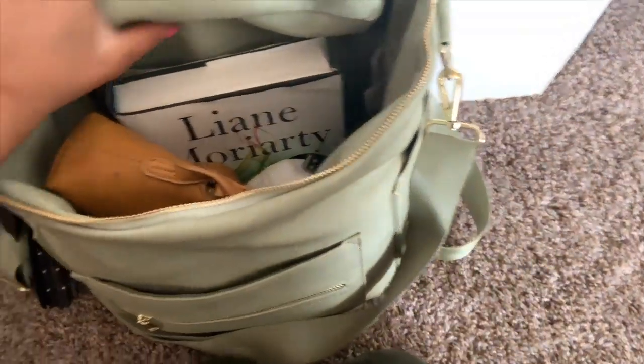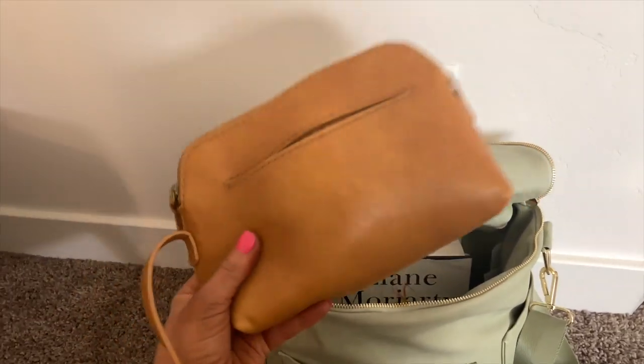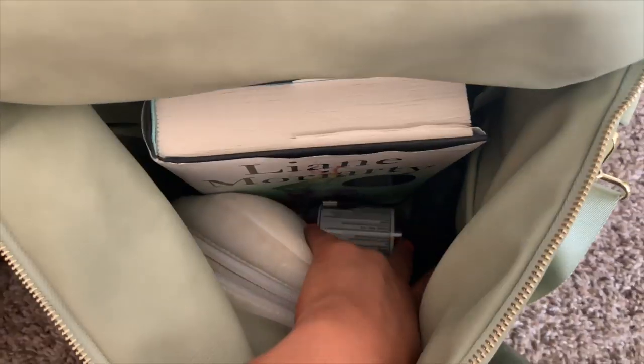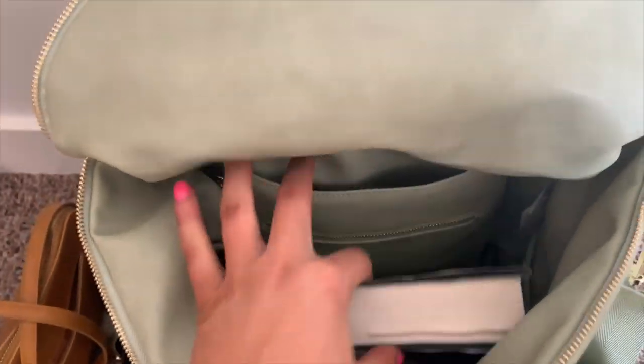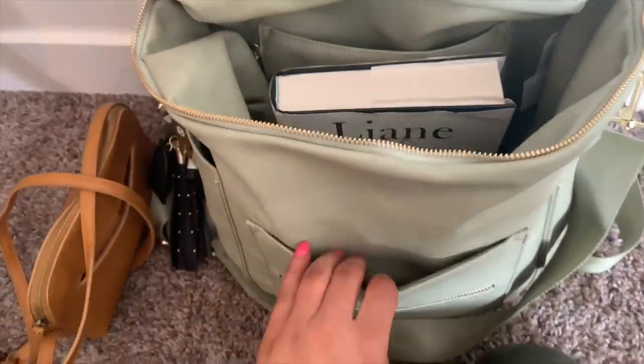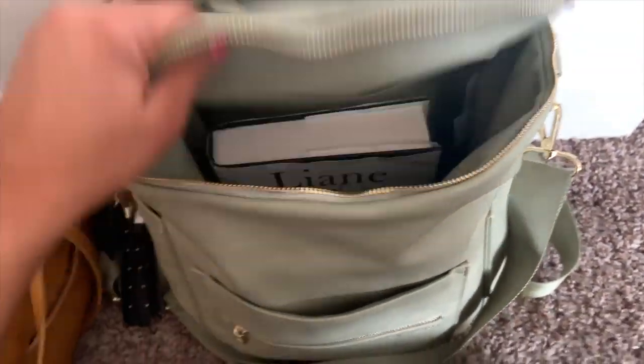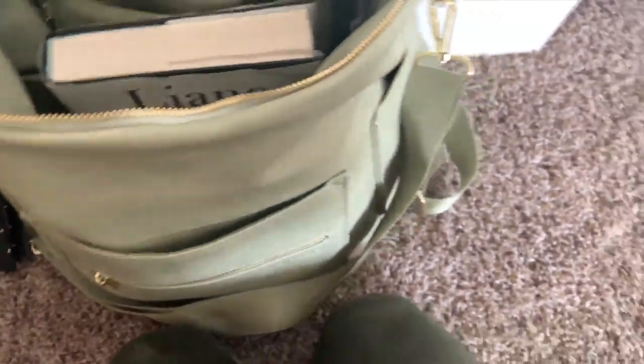Inside I pack everything I need for the flight plus a smaller purse. When I go on trips I pack a smaller purse inside my carry-on — that's what I use day-to-day walking around. In here I have my headphones, book, portable charger, ibuprofen, chapstick, and all the necessities. My charger goes in the side pocket, laptop and iPad in the back, and my purse just fits right in. This is the only thing I carry onto the plane.